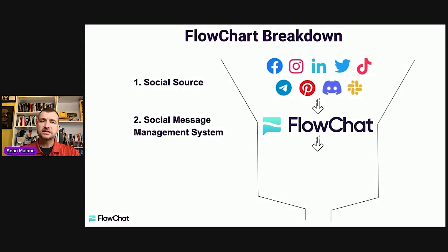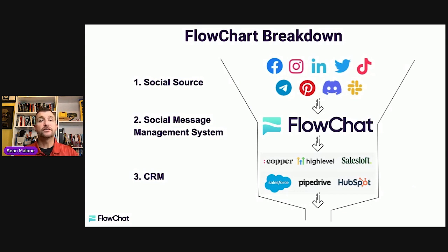Once we have our social message management system tuned up, the last thing we need to keep this robust is to choose a customer relationship management system — a CRM. Most people confuse social message management with customer relationship management. That's why FlowChat can sit in front of any of the other CRMs out there. For example, we use High Level, and in another video I'll break down how FlowChat and High Level integrate. It doesn't matter what CRM you use, as long as you have a simple, organized, reduced-complexity system.